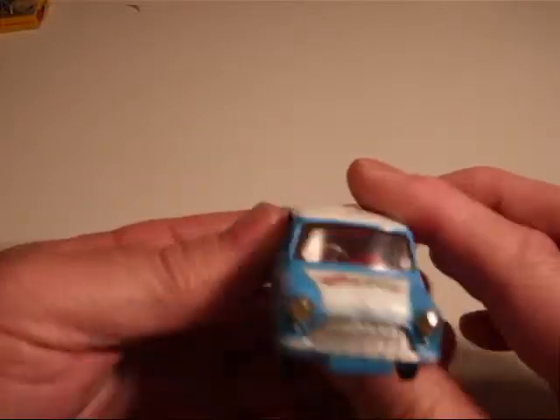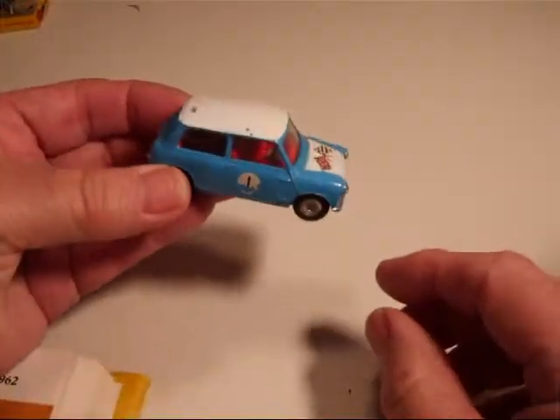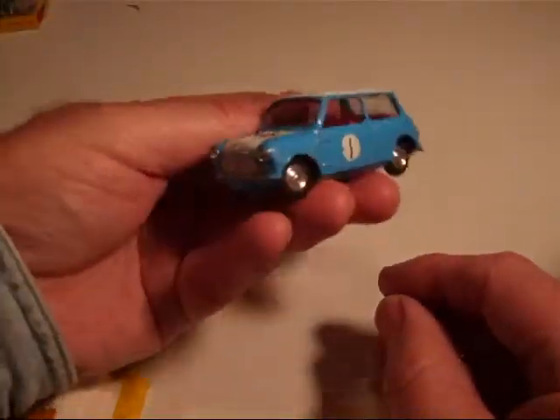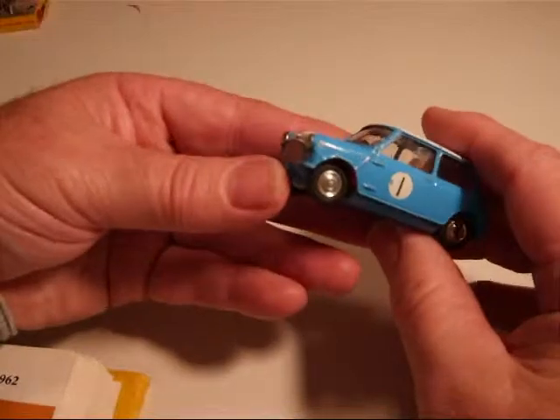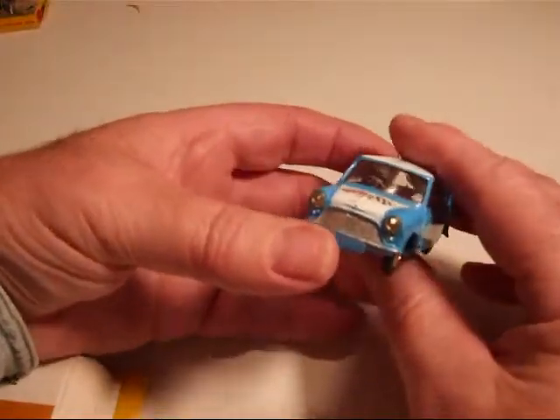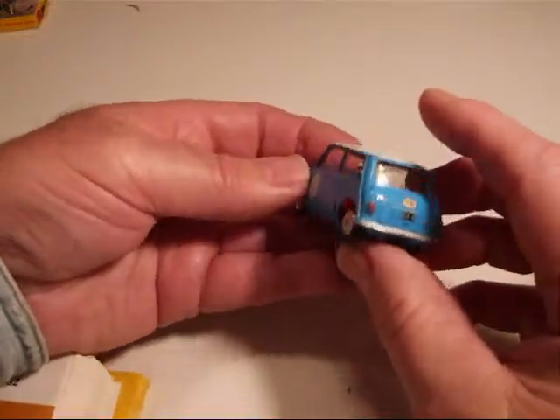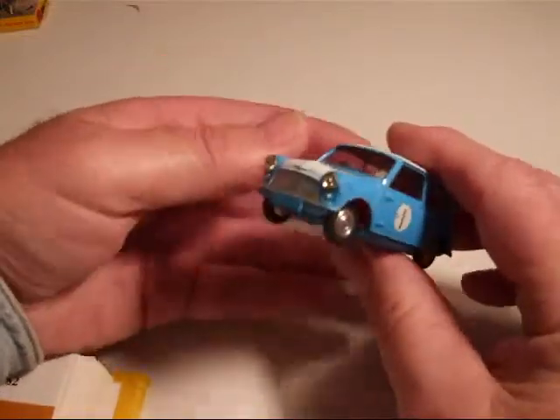So far I haven't touched it. I'd like to get the yellow one, but anyone I've ever seen, they want some pretty good cash for it. So I've held off. I've been happy with this one.